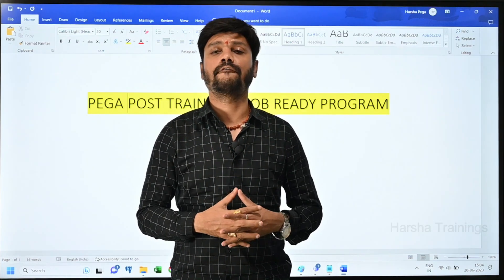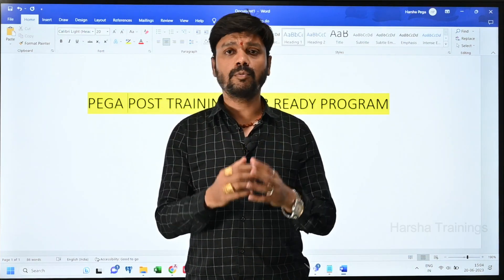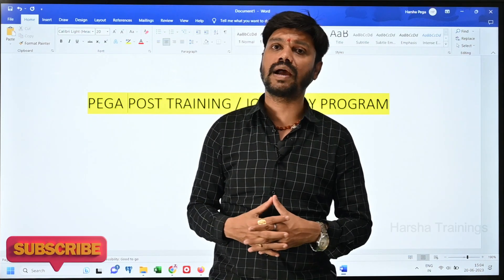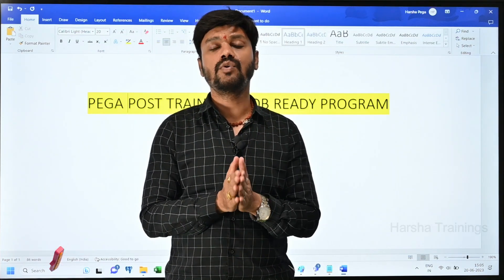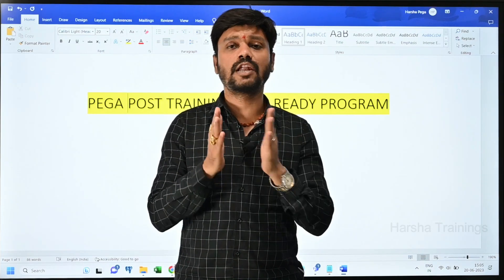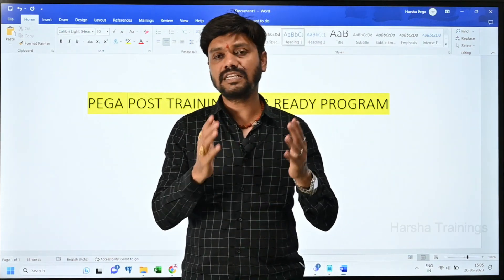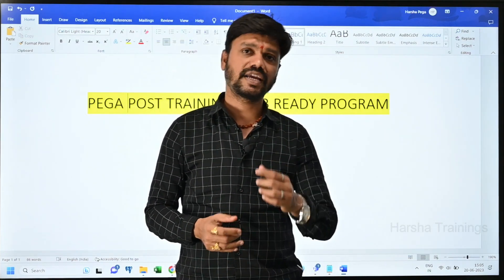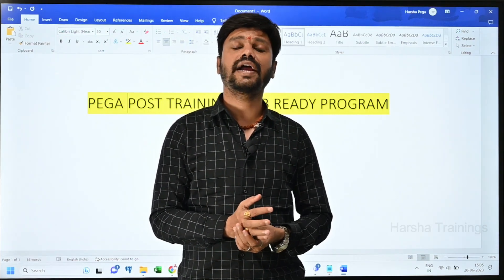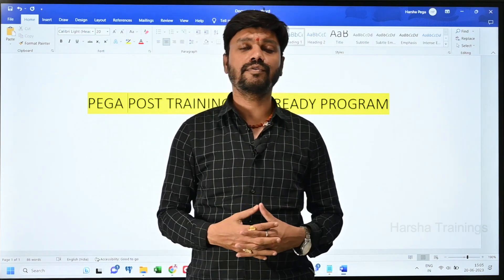If you are looking for this course, please call the number scrolling in the video and schedule your interview. To be eligible for this post training program, you need to give an interview first. Only if you meet our expectations will you be allowed into this particular program. Please call or WhatsApp the number shown to schedule a mock interview, where we will assess you, guide you, and get you into the post training program.